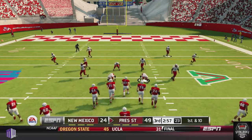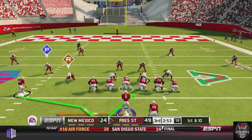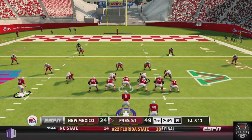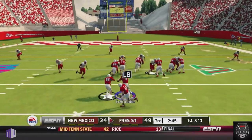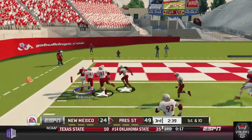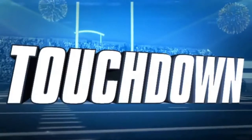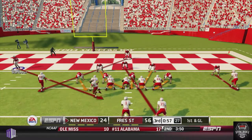Fresno State's offense continues clicking on all cylinders. That triple option offense is proving to be a tremendous problem for the Lobos defense. Beard comes in motion, Schroeder fakes the handoff, keeps it, and pitches out to Robinson. Robinson gets into the corner of the end zone and scores 27 yards out, making it 56-24 for the Bulldogs.